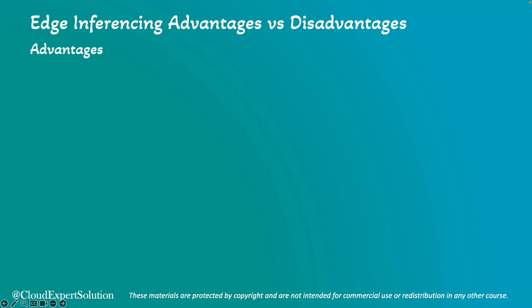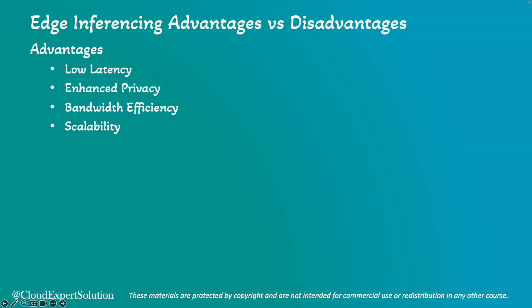Next, we'll review edge inferencing advantages versus disadvantages. Using edge inferencing, we can immediately process and respond for critical time-sensitive applications. It also enhances privacy because data is processed locally, reducing the risk of data breaches. Since less data is transmitted to the cloud, it saves bandwidth and reduces the cost of data transfer. It can also easily scale by adding more edge devices without overloading the central server.